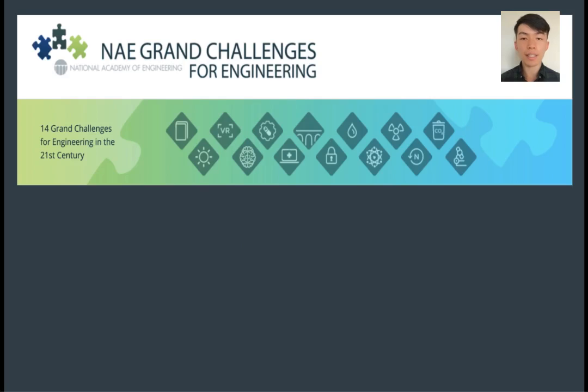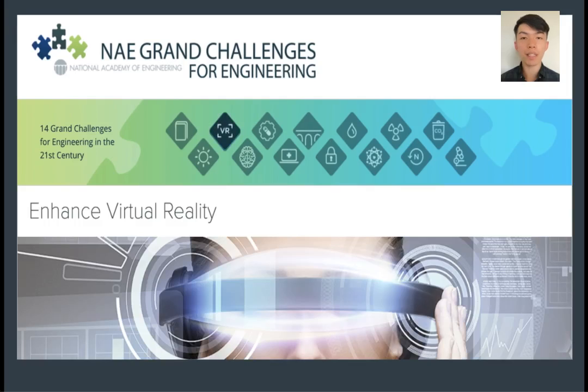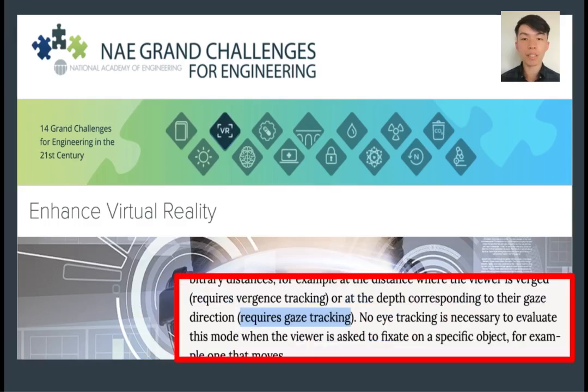In 2008, the United States National Academy of Engineering identified 14 grand challenges that will tremendously advance the quality of life of mankind. Among them is the challenge of taking virtual reality to the next level. As part of the challenge statement, a primary hurdle to solve is gaze tracking, which is required for many applications of VR.